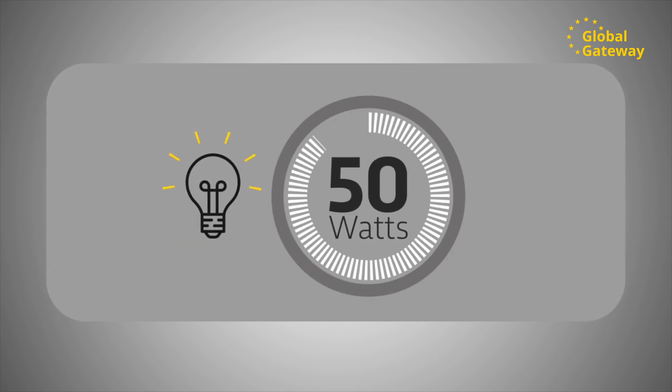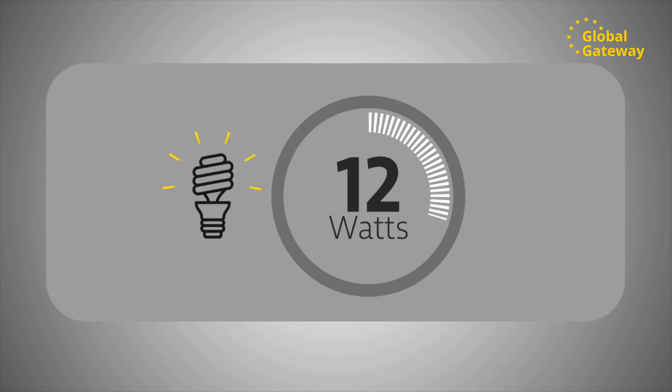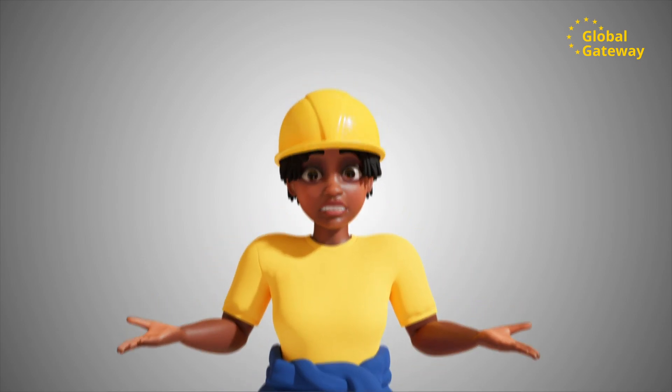For instance, on average, an incandescent bulb will use up to 50 watts per month, while LED bulbs use only 12 watts per month. The difference in watt usage is about 38 watts. How does this affect the pocket?